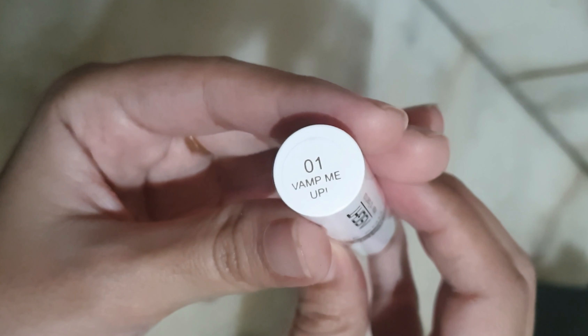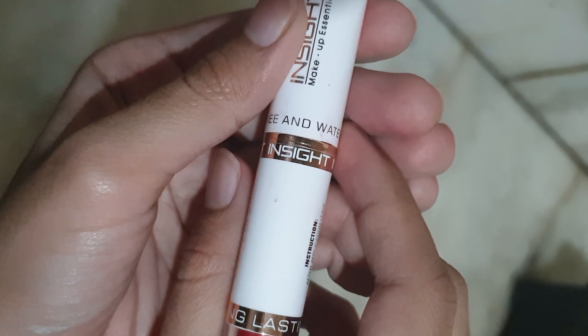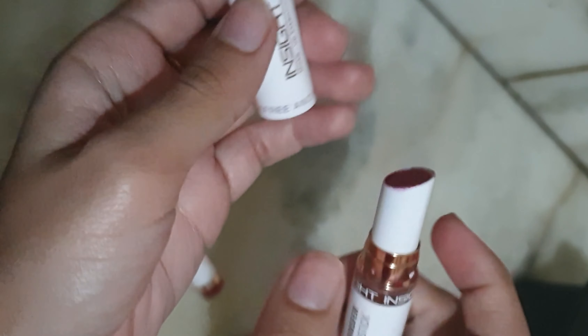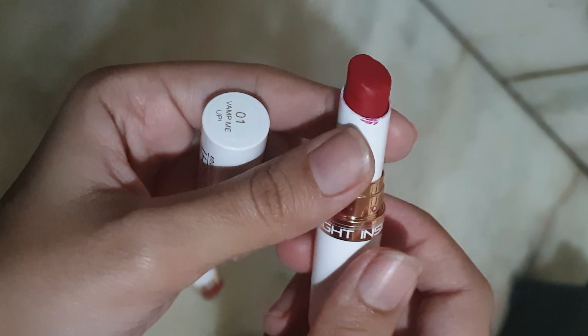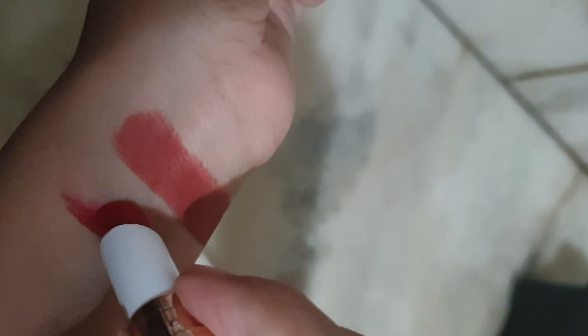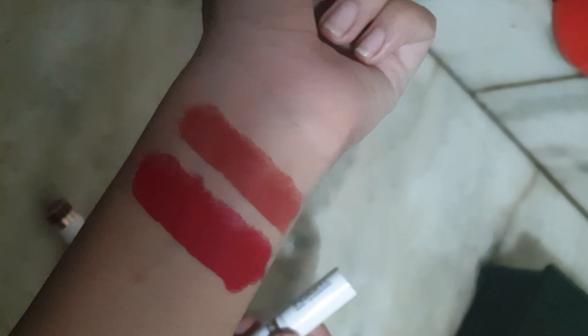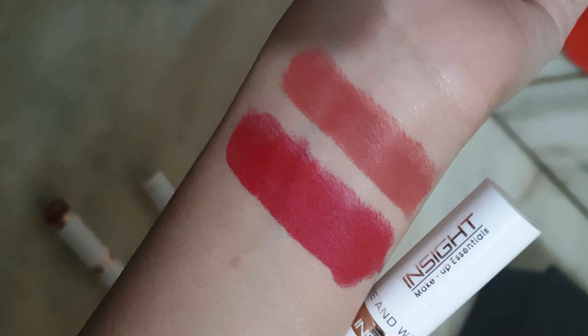The second shade I have is 01 Vamp Me Up — it is a beautiful bright red color, a very beautiful color, and it will suit all skin tones. It is a very beautiful shade to wear for the wedding season, and this formula is rather more comfortable than the first shade.